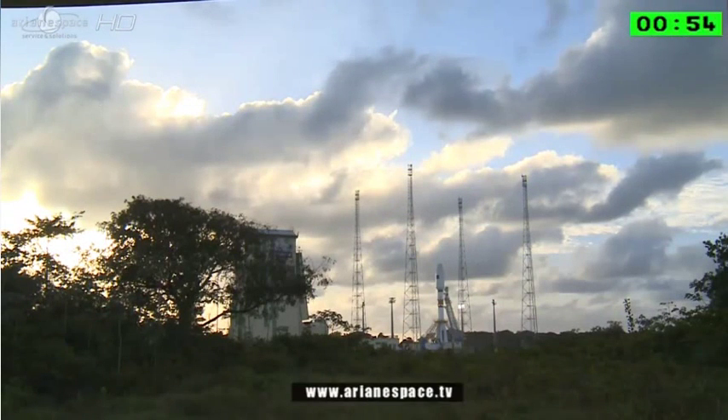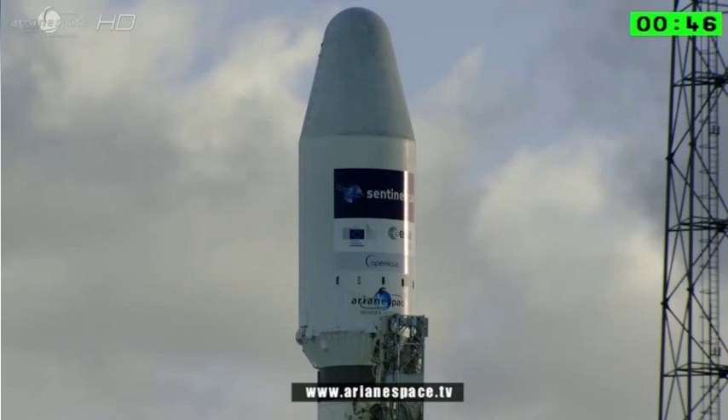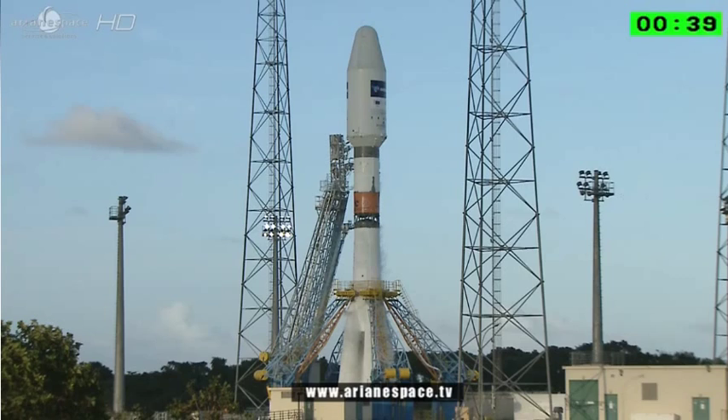We are one minute to launch. We are live at the Guyana Space Center and we are launching the first satellite for ESA's Copernicus program, Sentinel-1A, built by Thales Alenia Space. We're flying on board the 7th Soyuz to launch from the CSG. Our very best wishes to all the teams.